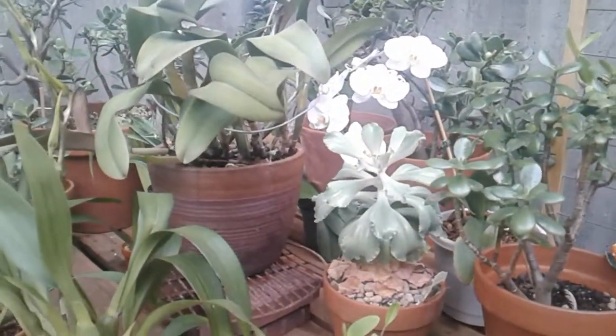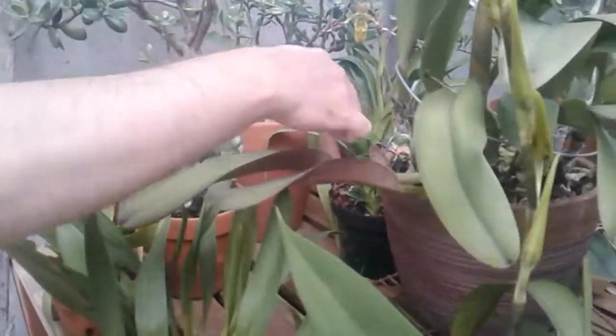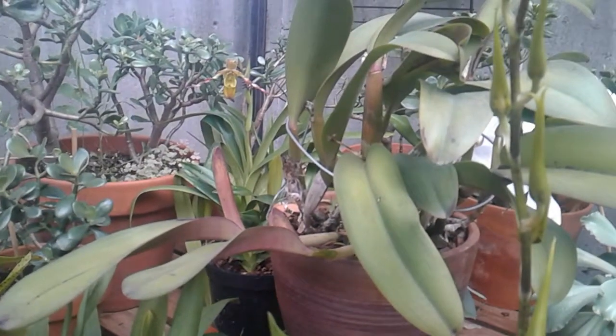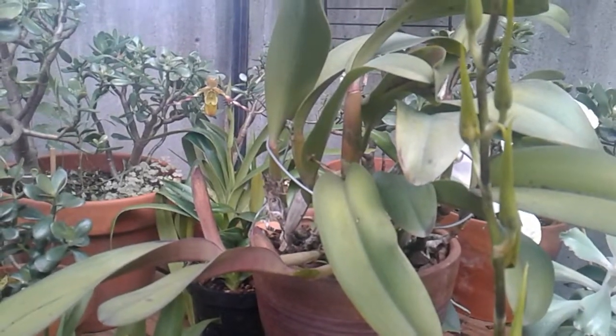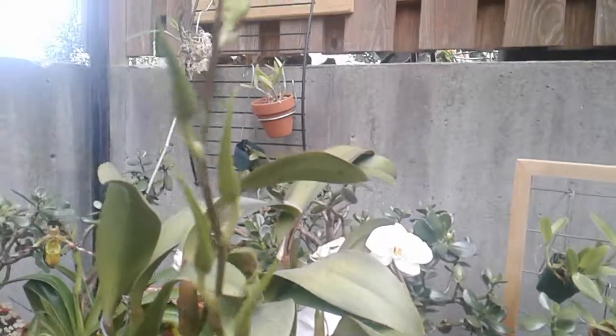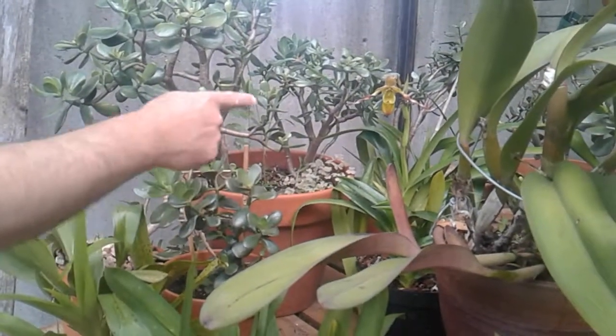If you look at these two here, they have these little bloom sheaths coming out, so they're getting ready to bloom off of that, but not until December. This one here, you see it's got a nice flower spike coming up, so that's a really cool one. And it blooms. This is a Phragmapedium back there.